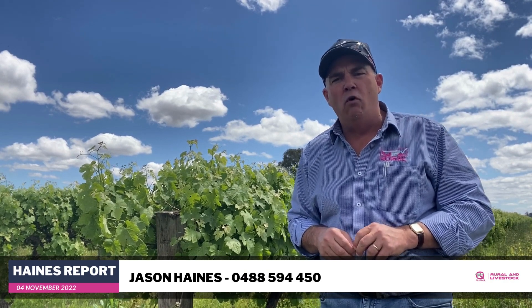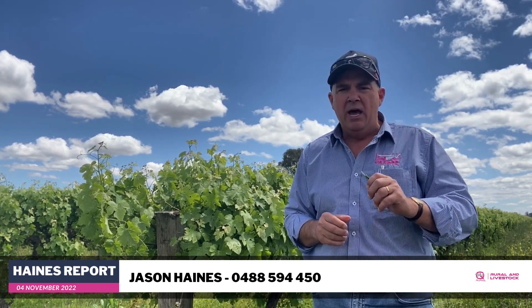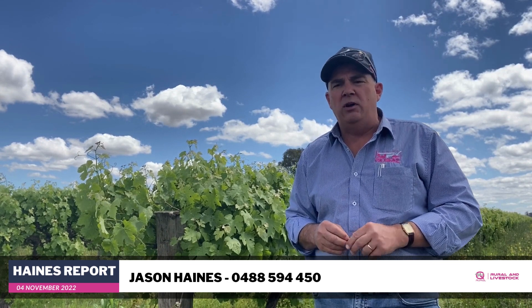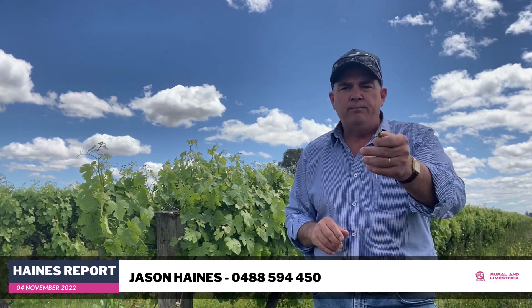Perhaps it's time to look at the market and see when there's an opportunity. If you're looking at putting your own property up, come and talk to us. We are seeing a number of properties come on the market and now could be the prime time to catch that peak. If you'd like a free appraisal of your property, please give me a call on 0488 594 450. Only too happy to have a confidential conversation and give you a good idea of where your property might sit in the market. If you'd like any more information on anything we've spoken about, give me a call and we'll catch up again next week. Cheers.